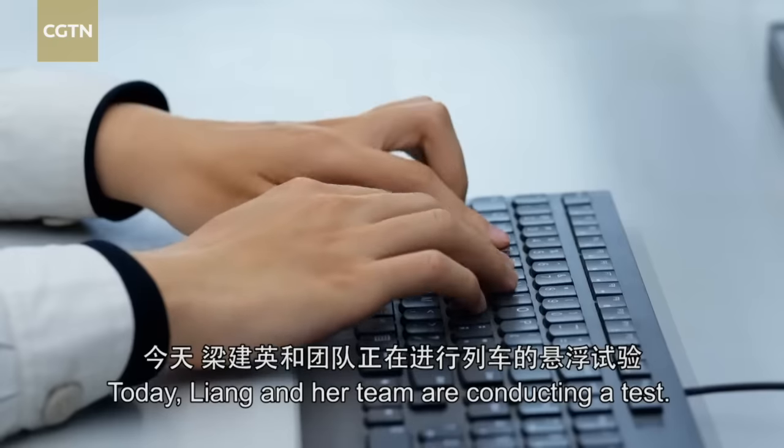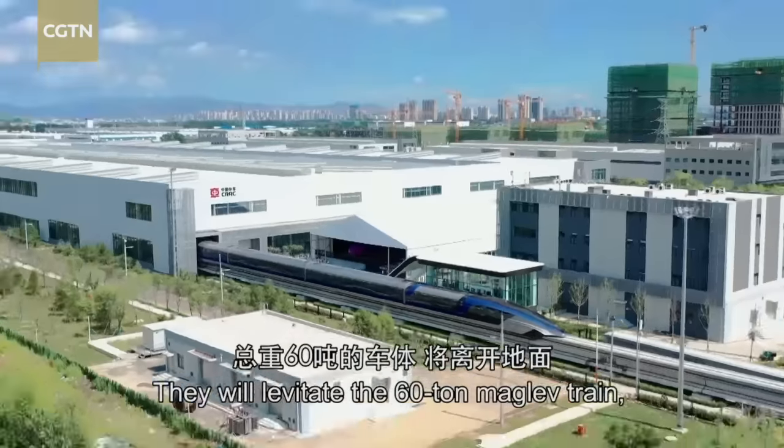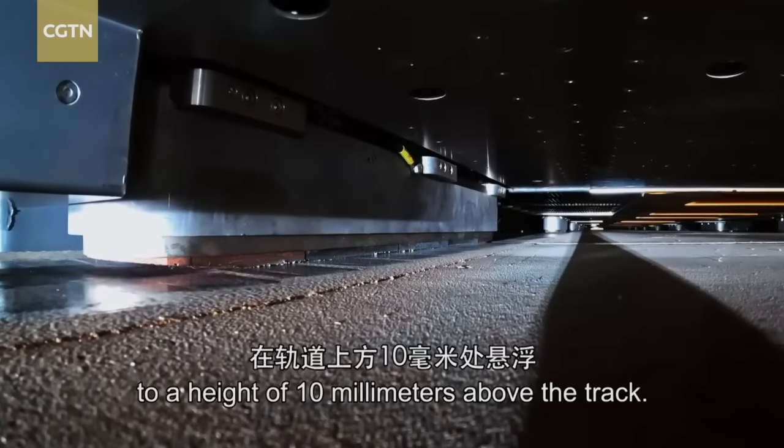Today, Liang and her team are conducting a test. They will levitate the 60-ton maglev train to a height of 10 millimetres above the track.